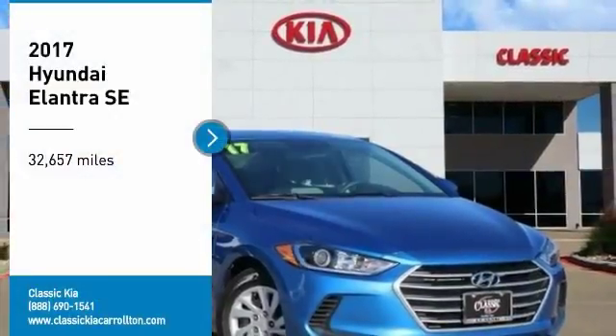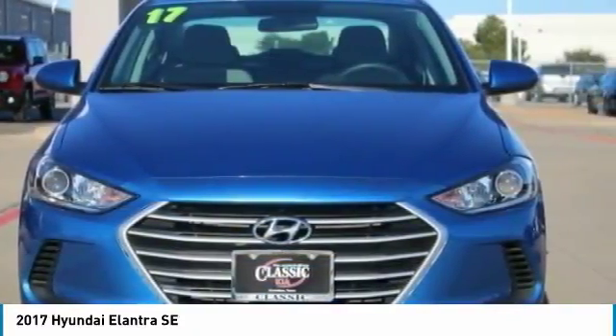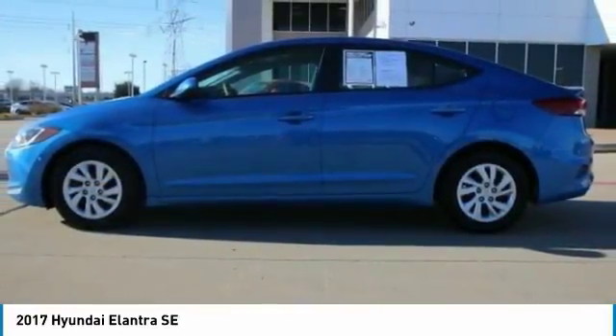We are pleased to show you the 2017 Elantra. The Elantra boasts the most interior room in its class and gets an exceptional 35 miles per gallon. With its luxurious standard features, the Elantra is an easy choice.